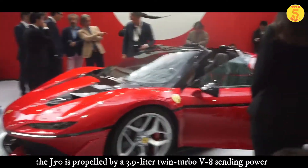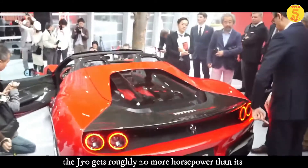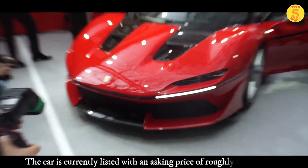The J50 is propelled by a 3.9-liter twin-turbo V8, sending power to the rear wheels by a seven-speed dual-clutch transmission. The J50 gets roughly 20 more horsepower than its standard 488 Spider sibling, for a total of 690 horses.